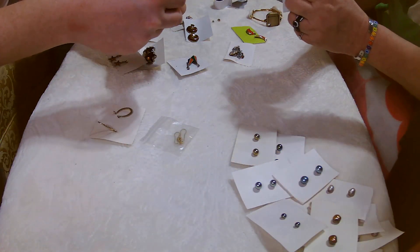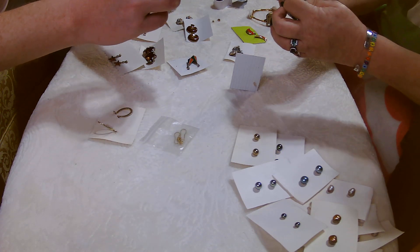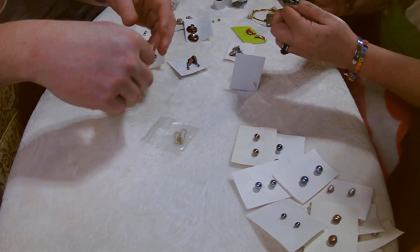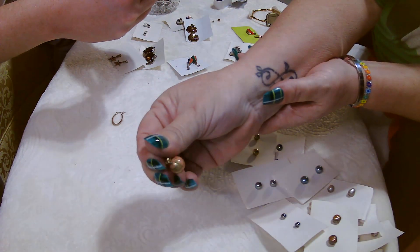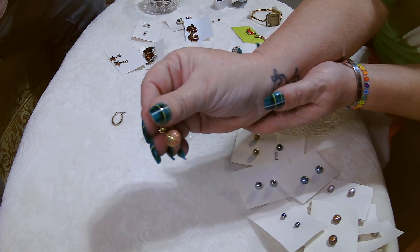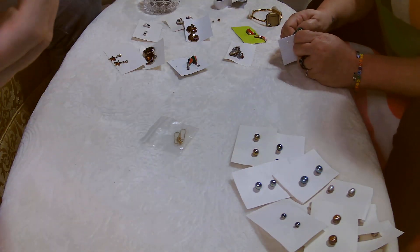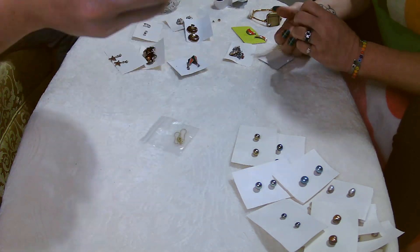We're gonna test these just because we can. These feel plastic — they probably are, just little plastic bobbly things. These are cute though — they're like little globes and they say 925 on the hinge. Oh nice! So those are cute little globes — it actually says it on the hinge part. Man, this haul — I wish I could find this haul every weekend.